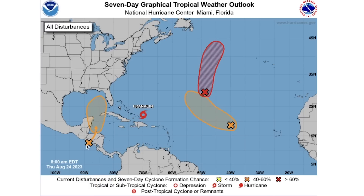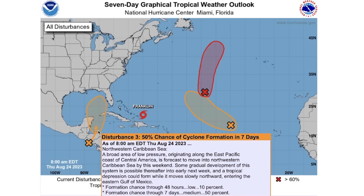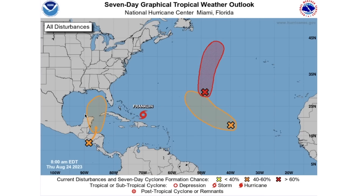This is also a unique storm because when systems cross from the Pacific to the Atlantic like this it's always a very interesting situation. I have witnessed this through my weather career happen a couple of times, so this is always an interesting storm track to really pay attention to.